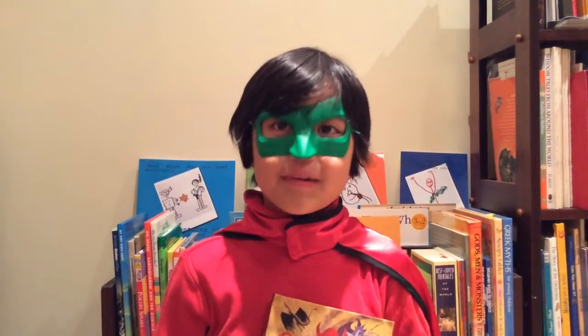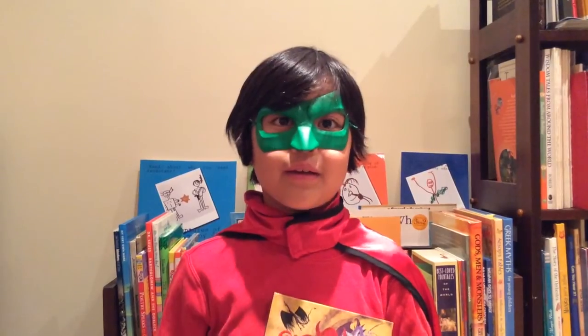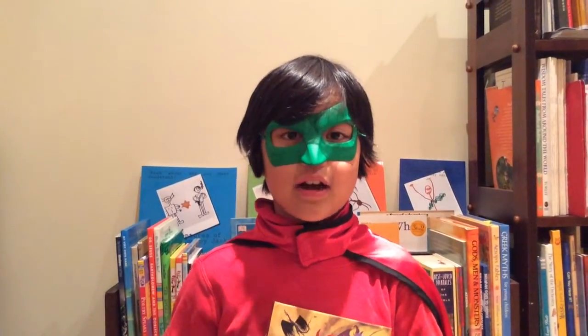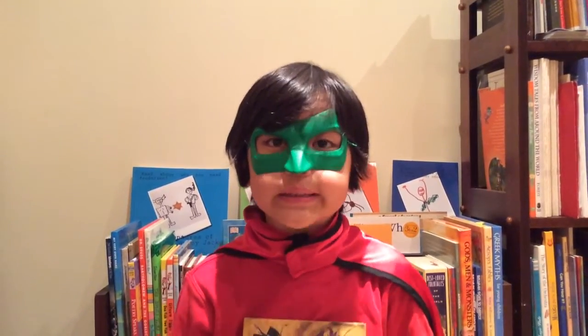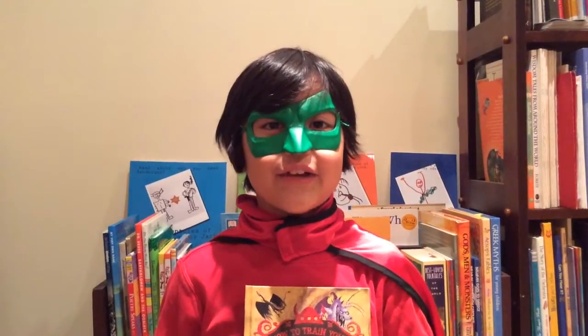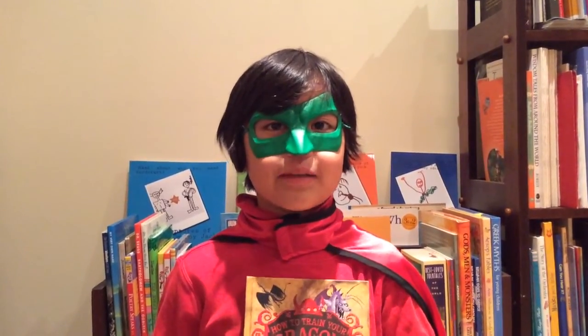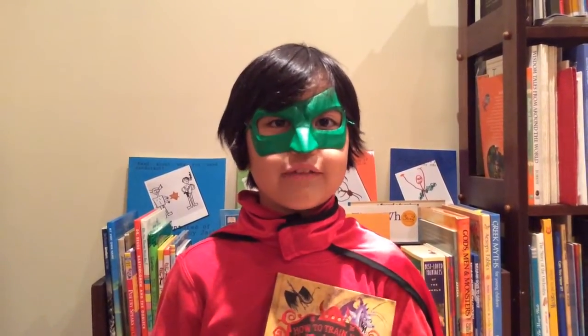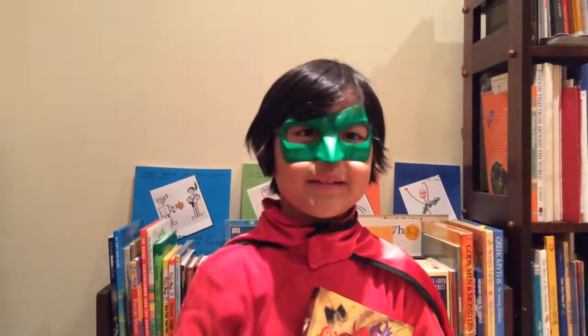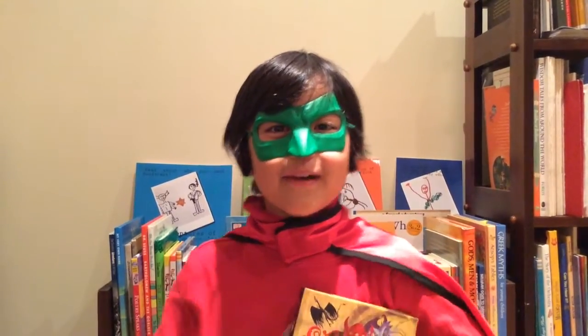I have a lot of favorite parts, but I don't like the part where it shows you the poop of dragons. And I don't like that the author never tells us which kind of dragon Toothless is. But I love the book. Kids who love dragons and How to Train Your Dragon books and the movie will love this book. I give this book 4 stars. But for now, it's all from Super Book Boy!